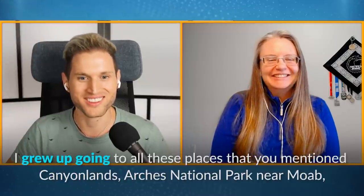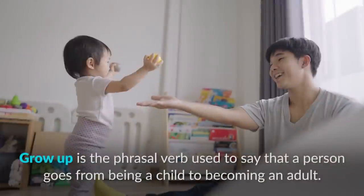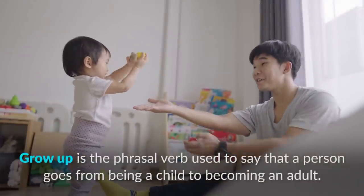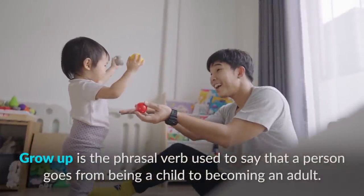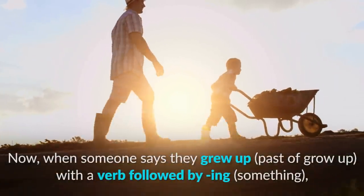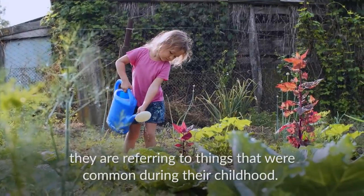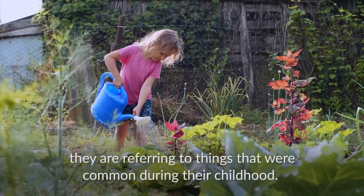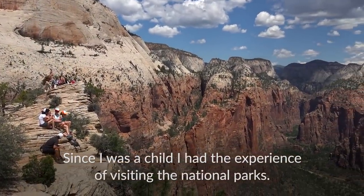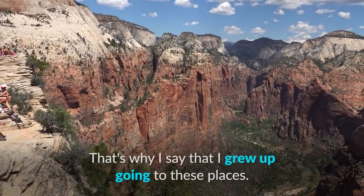I grew up going to all these places — Canyonlands, Arches National Park near Moab. 'Grow up' is the phrasal verb used to say that a person goes from being a child to becoming an adult. When someone says they 'grew up doing' something, they're referring to activities that were common during their childhood. Since I was a child, I had the experience of visiting national parks — that's why I say I grew up going to these places.